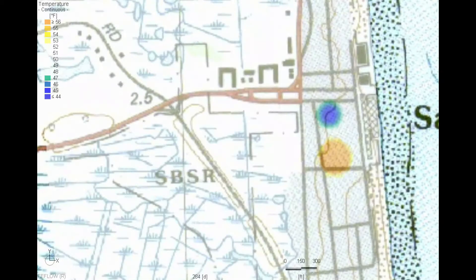Restarting the simulation, it's now the beginning of summer and we can see the cold store discharge while the warm store is recharging.